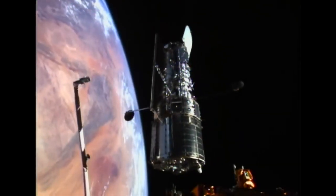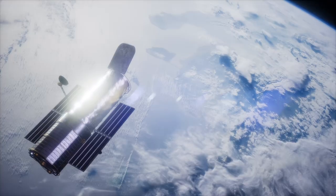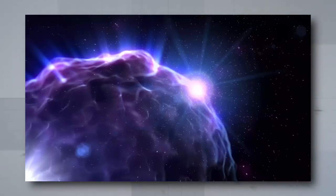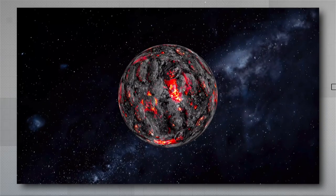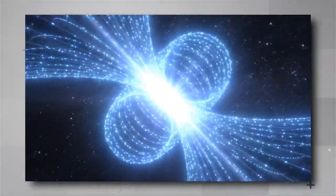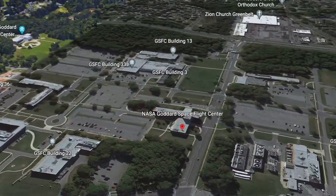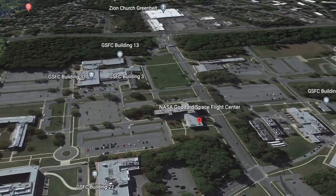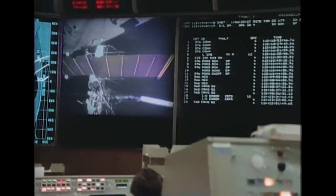It has also contributed to the explanation of many of the biggest space mysteries. It has revealed the existence of dark energy, helped us estimate the age of the universe, and revealed the existence of planets, quasars, and many other things. The telescope's antennae communicate with the Goddard Space Flight Center by sending and receiving data, and engineers can transmit commands to it via satellite.